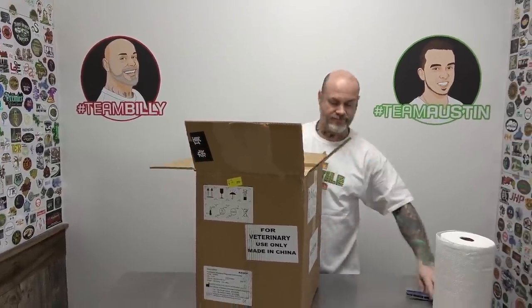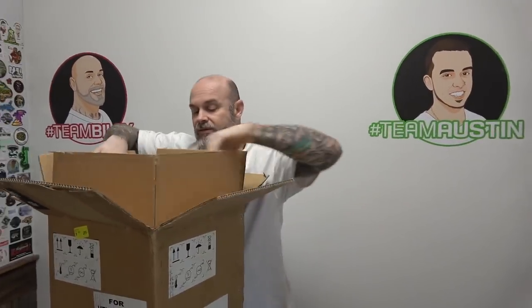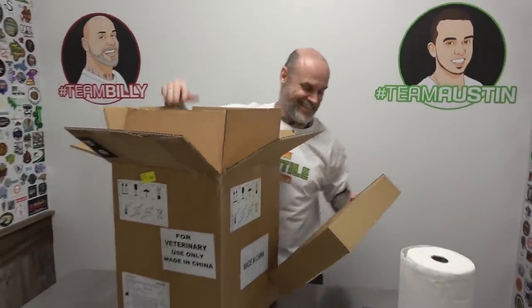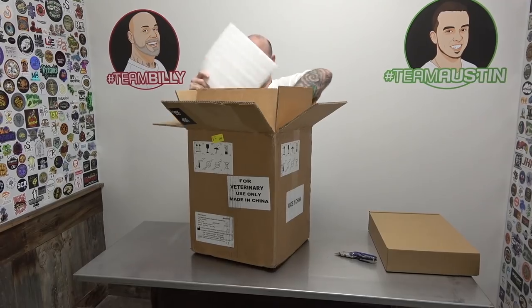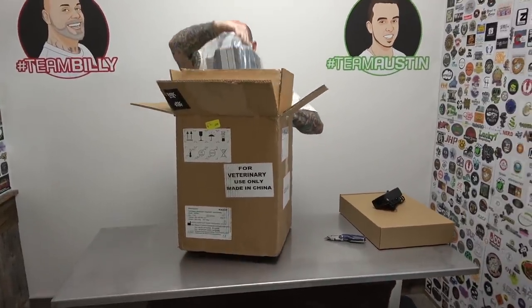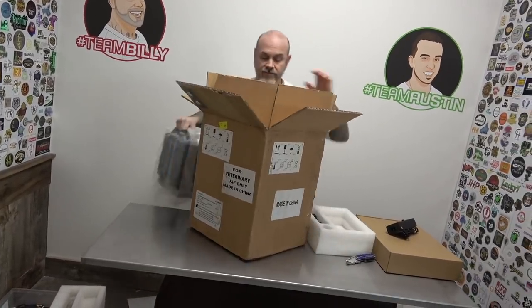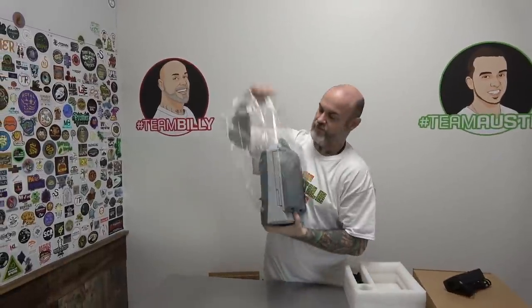Oh cool, this is heavy duty — a box inside of a box inside of another box. So we got this here — don't think I need the paper towel anymore, get that out of the way. Oh pretty cool, let's take this out. Not bad. This is the little portable one — it's the KX5600.